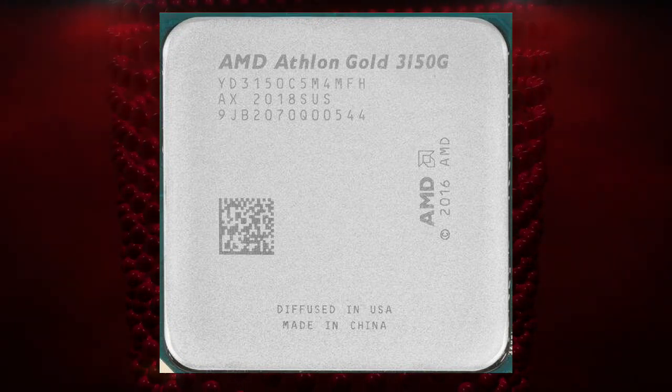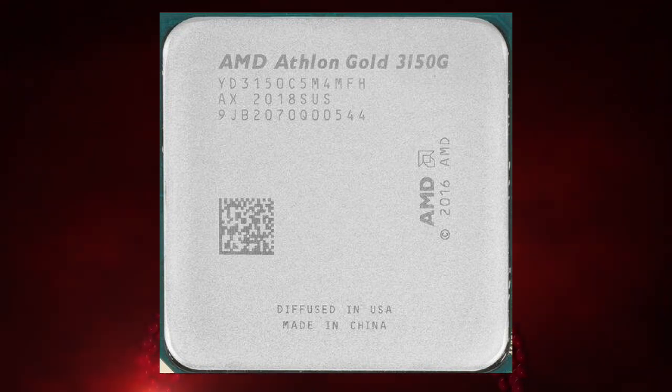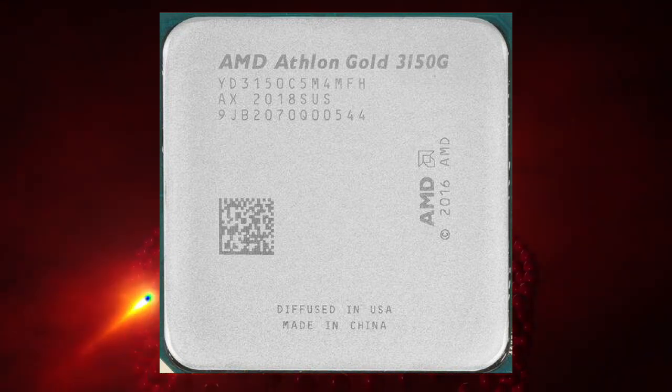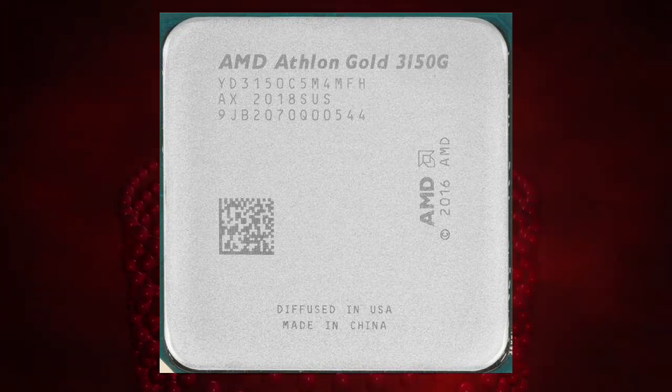One of the key advantages of the Athlon Gold Pro 3150G is its support for AMD Memory Guard technology, which helps protect against physical attacks on the system's memory. This is particularly important for business and enterprise customers who handle sensitive data and require a processor that offers advanced security features.